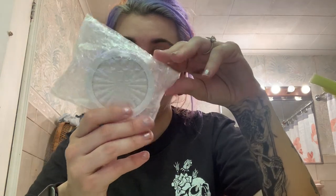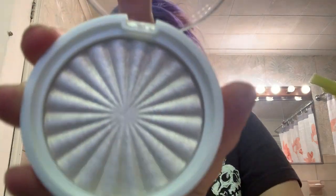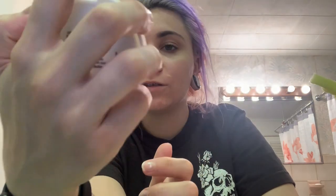Next it looks like we got a highlighter — I love highlight brushes! So let's see, this is the highlight in 'Glazed Donut' from Ofra with Nikkie Tutorials. And this pearl-looking color, it's so pretty. Let me grab my highlight brush.